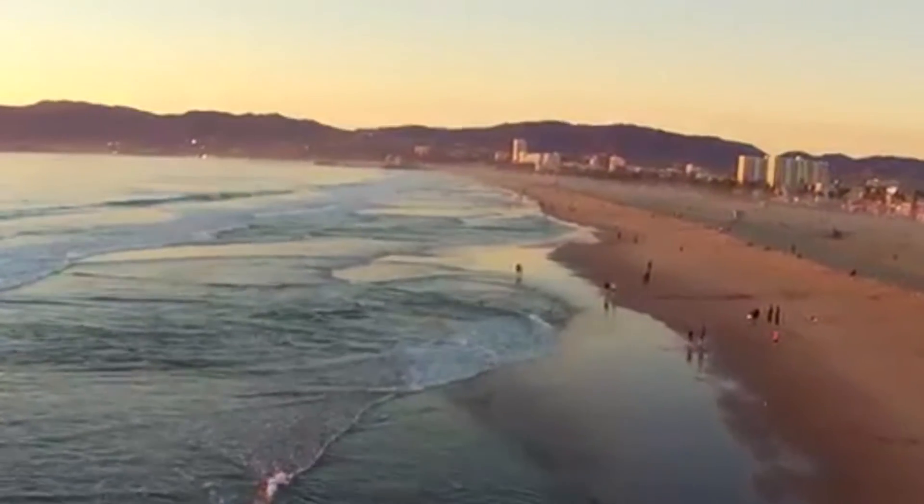This beach is beautiful. Yeah, Venice Beach is by far the best beach in California.